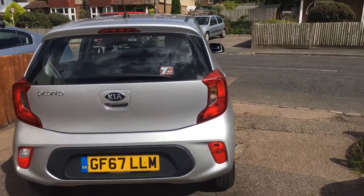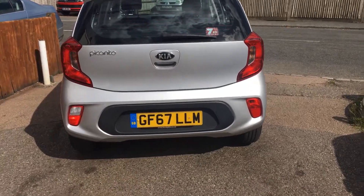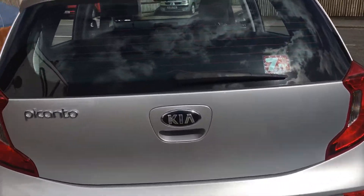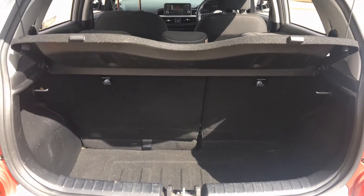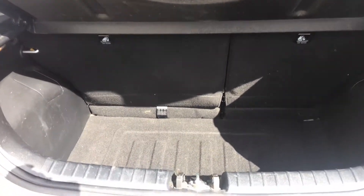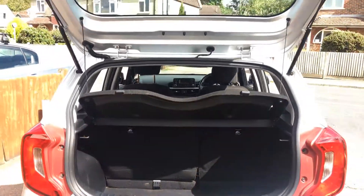There are also twin airbags on the car as well. We've got a spacious boot with a 60-40 split rear seat and parcel shelf in place.